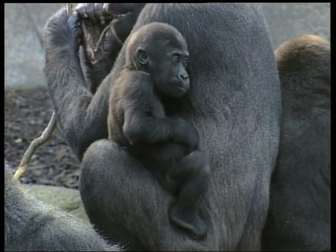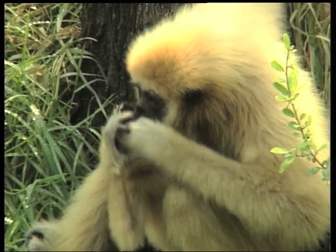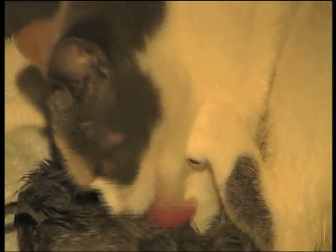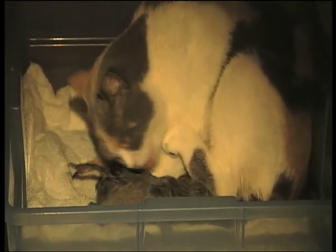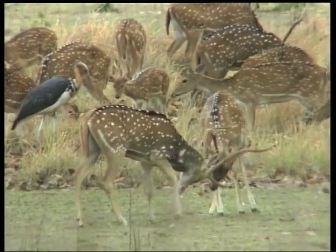Tactile means to touch. Communicating using touch is used in many different ways in the animal kingdom. This mother cat nuzzles her kittens to comfort them, or these two male deer lock horns and fight to show which is dominant.